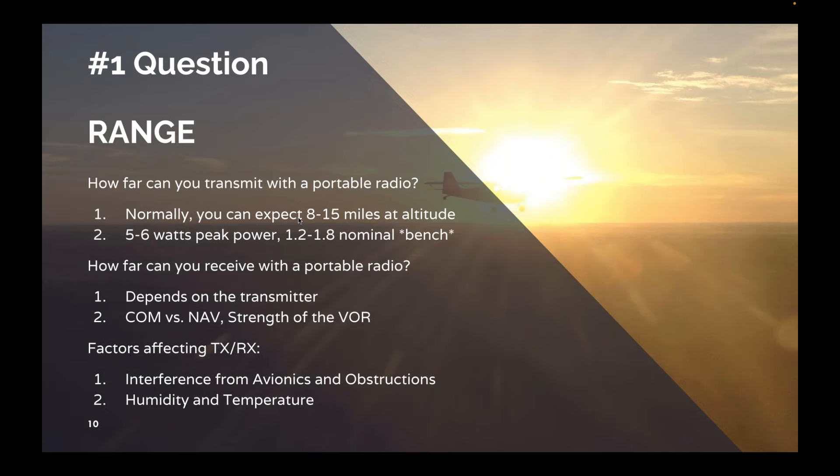NAV frequencies are amazing for reception from VORs on a portable radio. We often get over 70 miles from a high-power VOR on a nav frequency in our portables. Some factors that affect transmission and reception: the biggest is interference from avionics and obstructions. If you're standing in a metal hangar, you're not going to get very good transmission. Take your handheld outside the metal hangar and life gets much better. Humidity and temperature also affect this — water in the air acts as an obstruction, and higher temperature means more humidity, meaning less transmit capability.